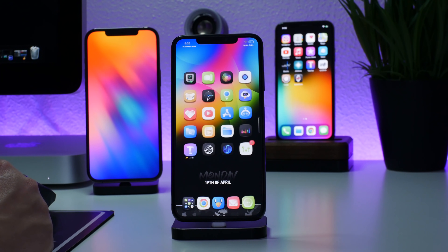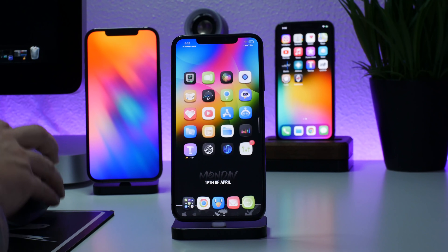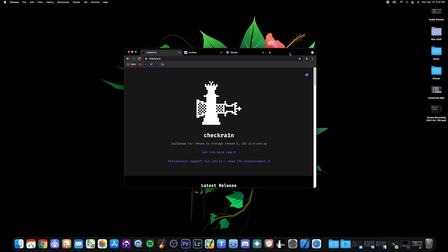Now we're going to hop onto my computer and go over the current jailbreaks. I've covered all of them and have a playlist linked in the description if you want to see how they work and how to use them on your iPhone. I have a monster playlist that features all of the iOS jailbreak tutorials I've ever done — I believe it goes all the way back to iOS 5.